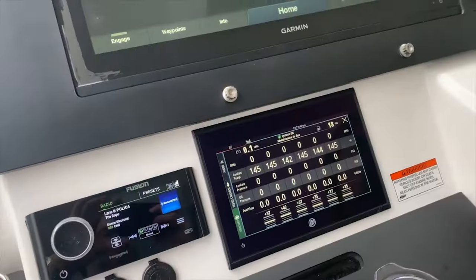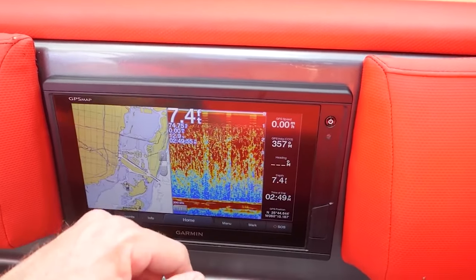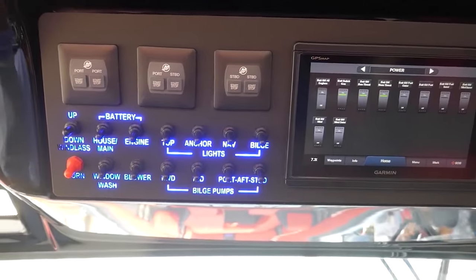Known as the Garmin Convenience Package, there are a total of three multifunction displays placed throughout the boat. The controls are made so simple that you can even start all six engines at the push of a single button.